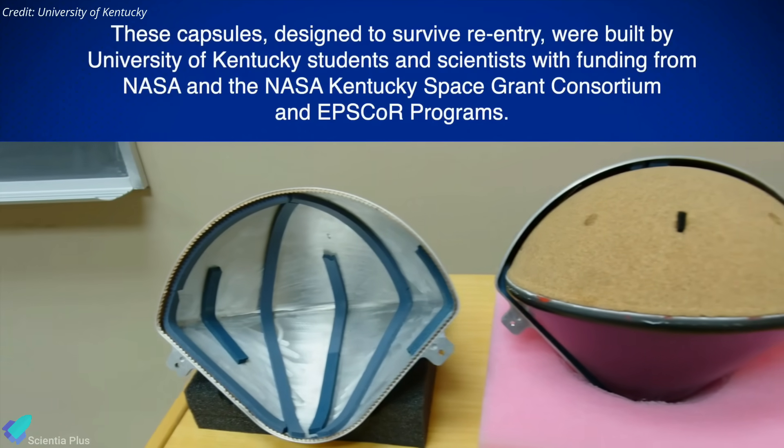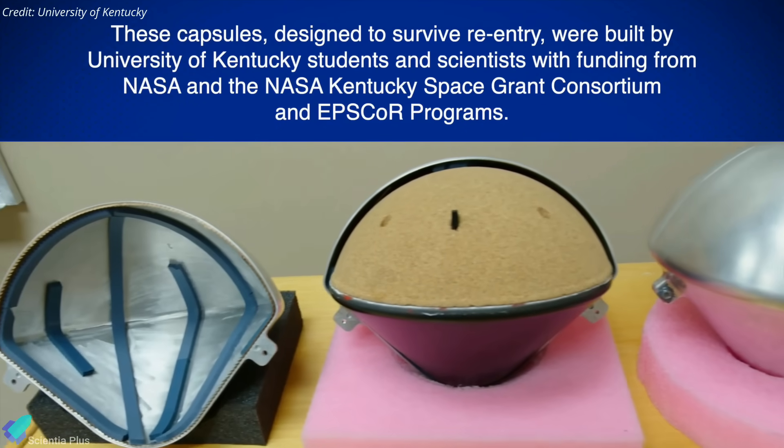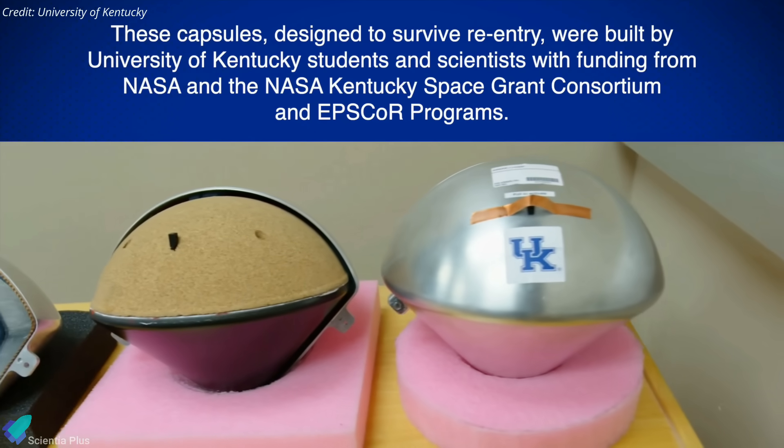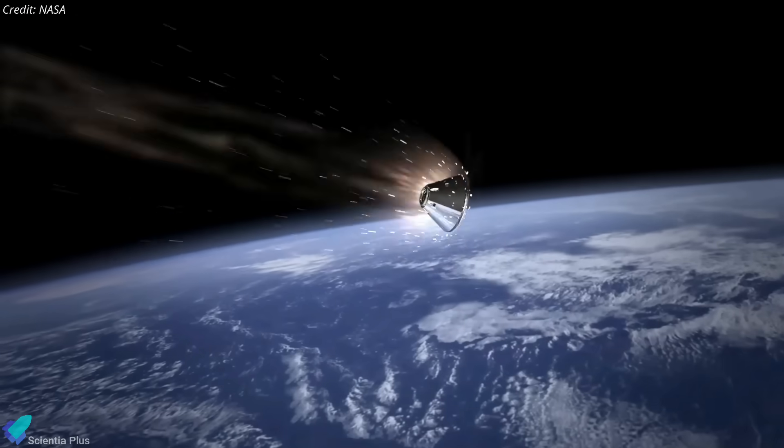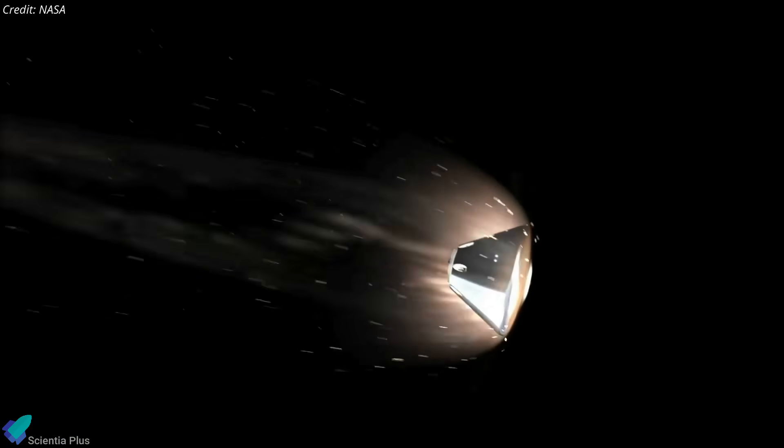The experiment, stowed inside Cygnus, uses three capsules outfitted with different heat shield materials and a variety of sensors to obtain data on actual reentry conditions. The experiment is part of an effort to improve thermal protection system technology.